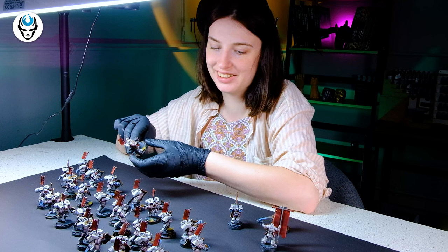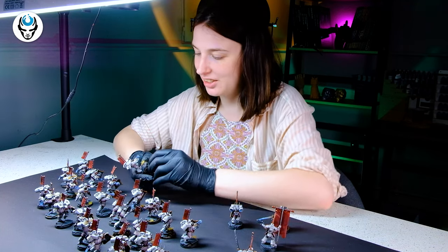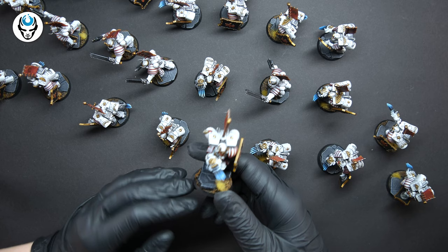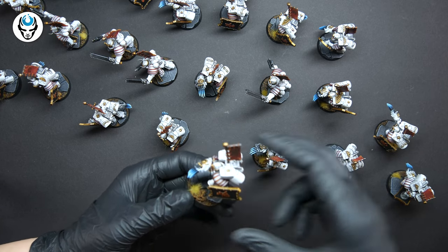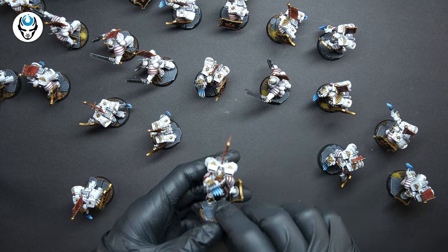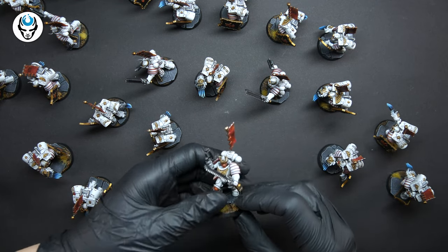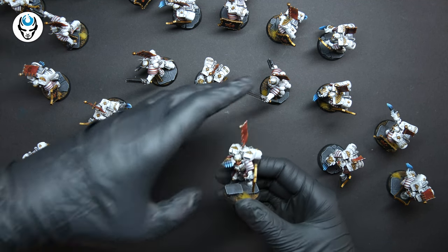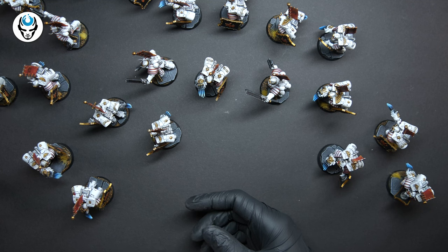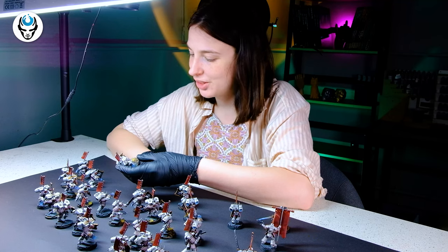I really like this idea of a samurai Japanese unit, and I think in the White Scars color scheme it looks amazing. It actually resembles a Japanese flag with the whites and the red elements. Every model has a samurai mask and they look so cool. It's a really, really beautiful commission — I think it looks amazing.